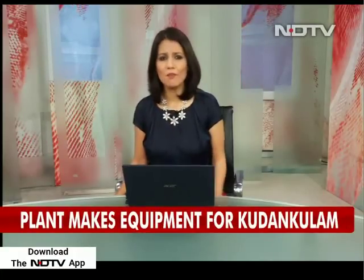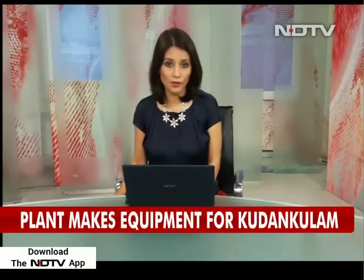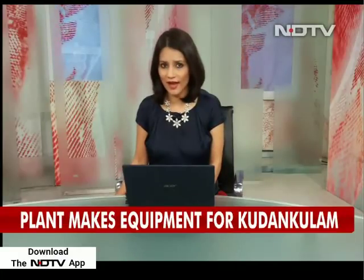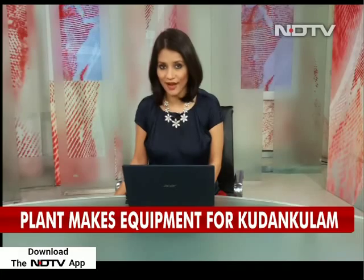Precision engineering and very heavy equipment are the mainstay for any atomic plant. Kudankulam in Tamil Nadu, where six giant Russian-made atomic reactors will finally come up, imports almost all the heavy machinery from locations on the coast of the Black Sea. NDTV science editor Pallav Bagla was given rare access to a mega factory where the equipment destined for Kudankulam is manufactured.